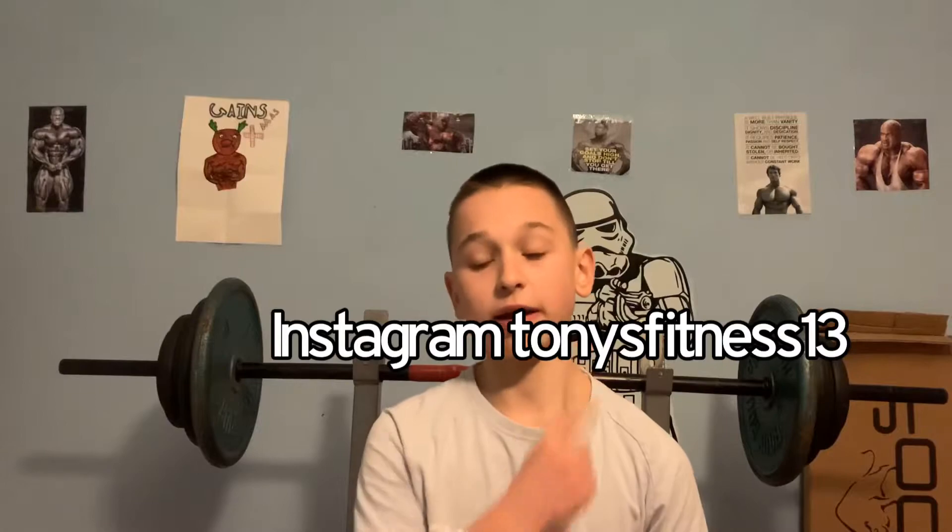What is up guys, watching Tony's Fitness here with another YouTube video. Before I get into the video, please like and subscribe and check my Instagram out — I post physique updates every single day.